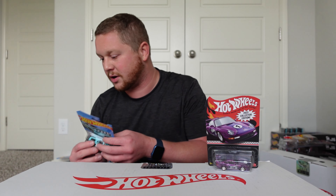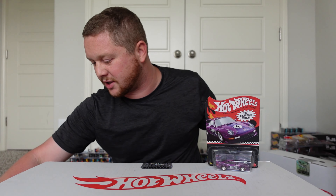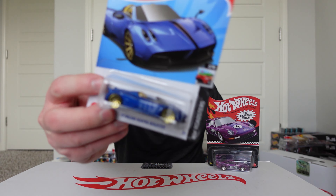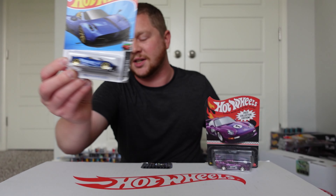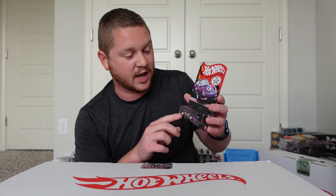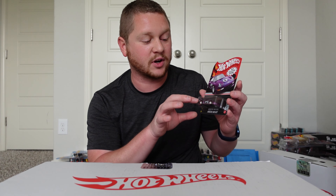Hot Wheels started doing something new because a lot of their exclusive cars — including some Hot Wheels NFTs, like the Honda S2000 — used to move around loose in the package and just bang against the plastic. Luckily, they implemented a little piece that sits behind the car with a cutout of the car's shape so the car can sit in place.